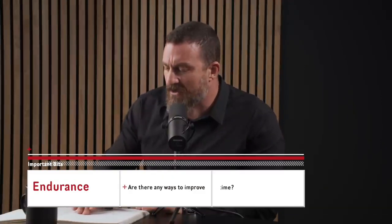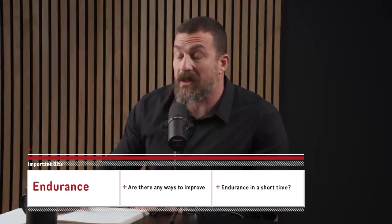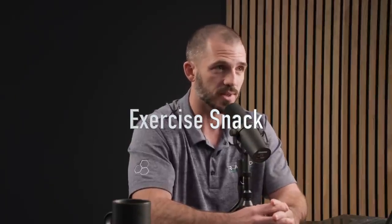Are there any other ways to improve endurance that are of relatively short time investment, even if they require a lot of energy? There's a whole bunch of things you can do in under one minute that are convenient, and there's a wonderful set of papers out of a couple of laboratories in Canada that championed this idea called exercise snacks. There's a series of studies that have been done here that are really interesting.